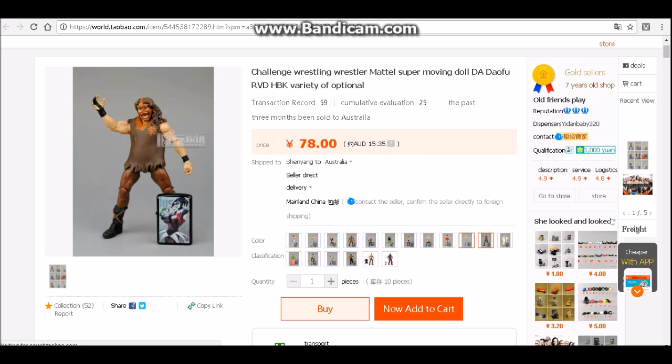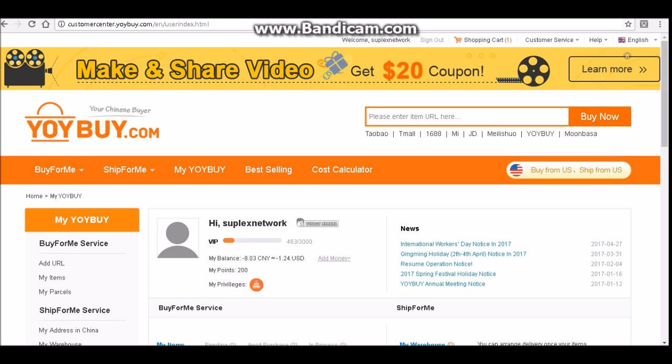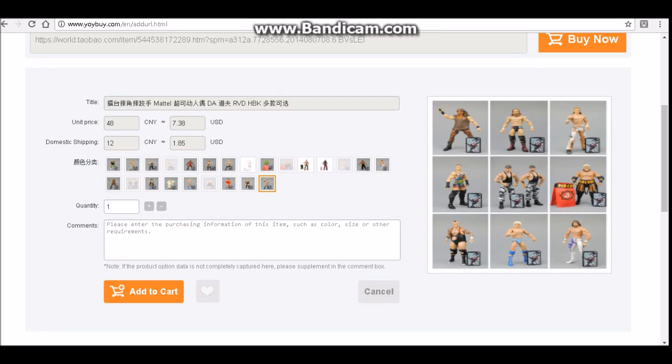Extremely cheap figures. Now the dollar is in Australian dollars, so if you're from America everything's going to be a little cheaper because Australian dollar sucks. So what you're going to do is copy the URL — which I'll have all the links in the description — and come to joybuy.com, sign up with my referral and you'll get a $10 discount code, and you paste the link in here and click Buy Now and it will load up the Taobao listing.